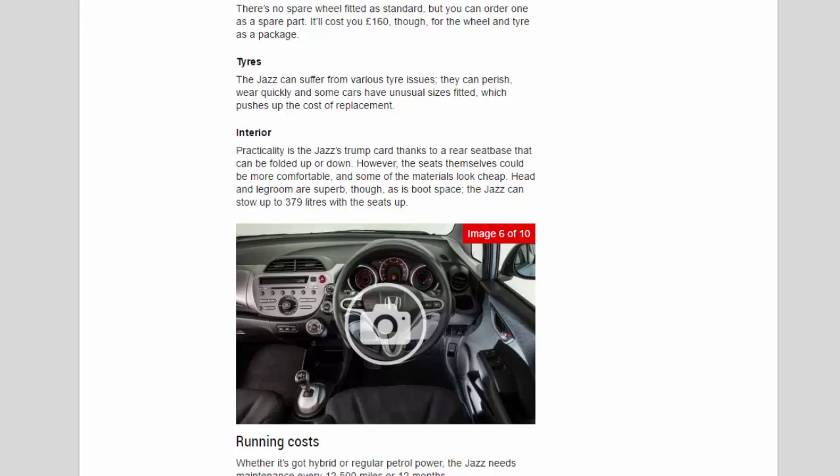Head and legroom are superb, as is boot space — the Jazz can stow up to 379 litres with the seats up.